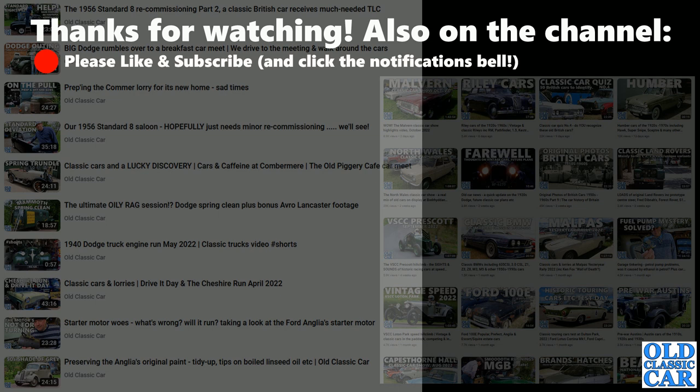Thank you so much for watching this video. There are quite a lot of compilations like this on the channel now, so please have a look around. Try the channel search for your favourite car makes or models and you might be surprised what turns up. There'll be more videos along very soon, so thanks for watching — bye for now.